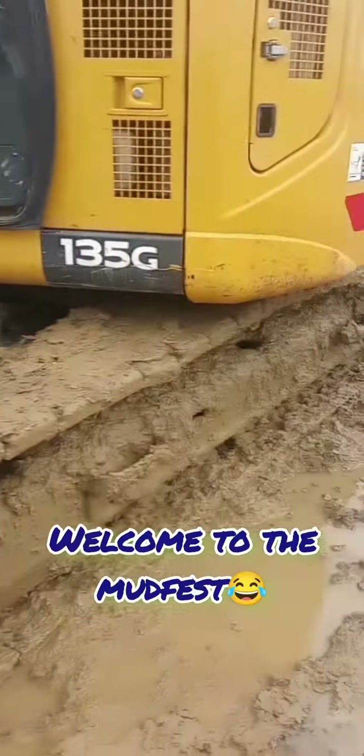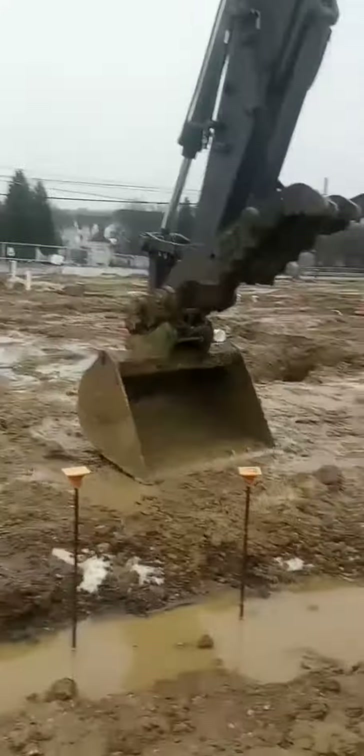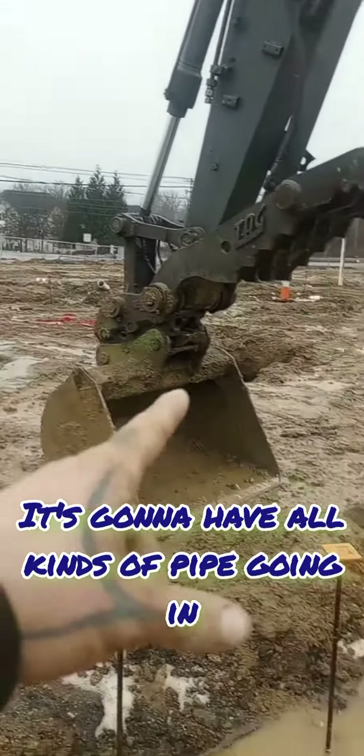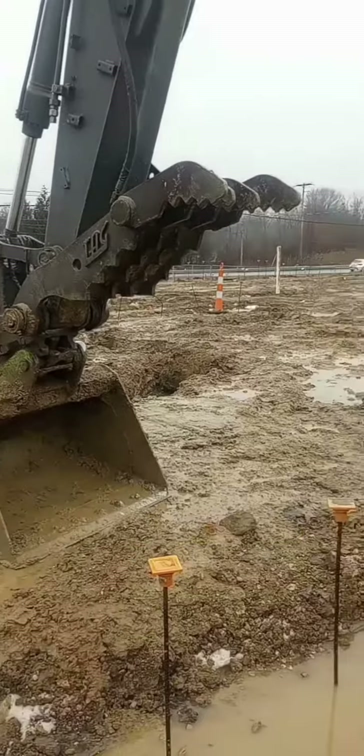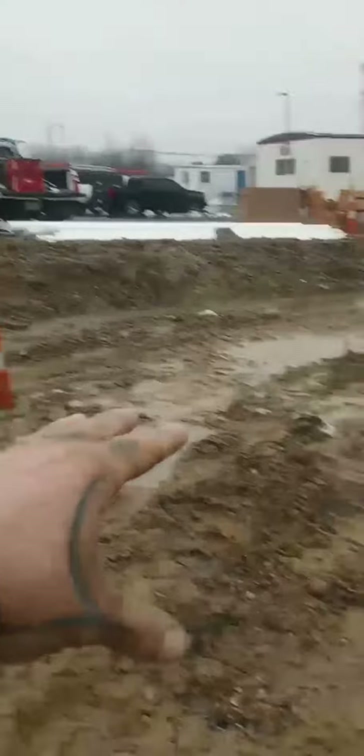All right guys, I'll show you what we're dealing with out here. This is a school field house for the football team that we're building. We're digging and putting in pipe over here — we got some trenches you can see over there. The problem is we got water coming off the parking lot and coming down this hill.